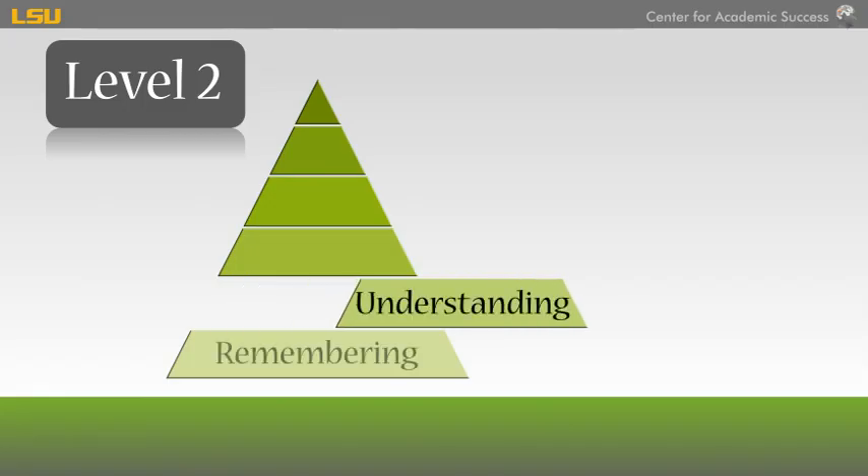Level 2: Understanding. Understanding is being able to restate the information in your own words. It allows you to construct meaning and explain what is happening. These levels of learning, when firmly in place, will provide a strong foundation as you advance in the learning process.